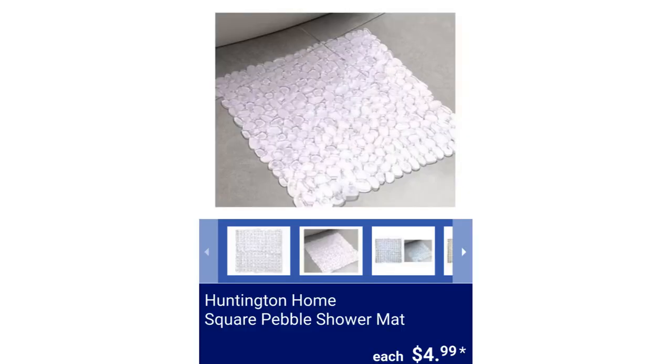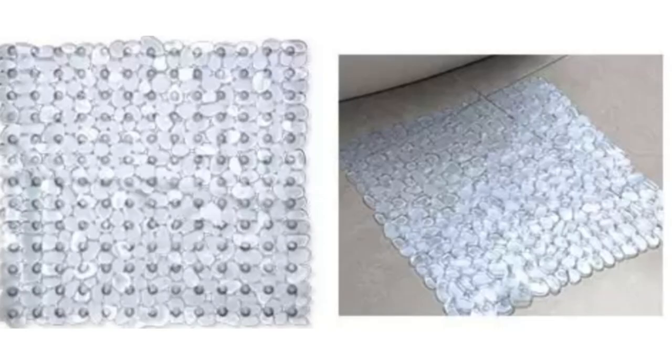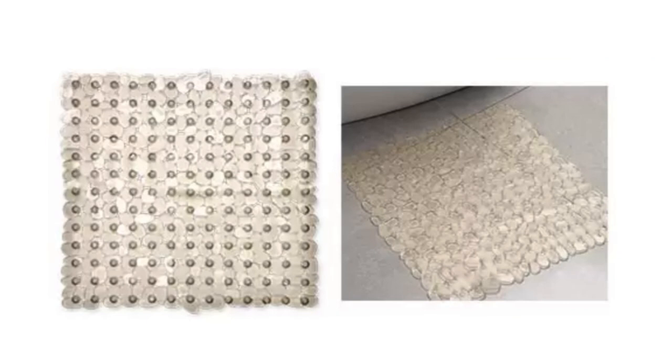Huntington Home Square Pebble Shower Mat. It has slip-resistant suction cups, is easy to care, machine washable, and mildew-resistant. They come in assorted colors and measure 22 inches by 21.7 inches, for $4.99.